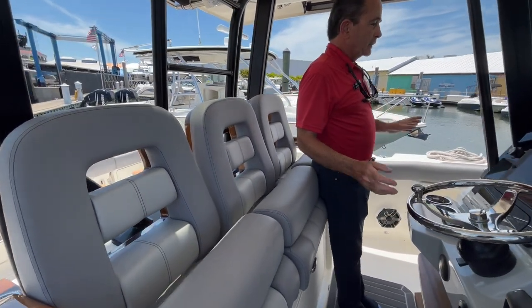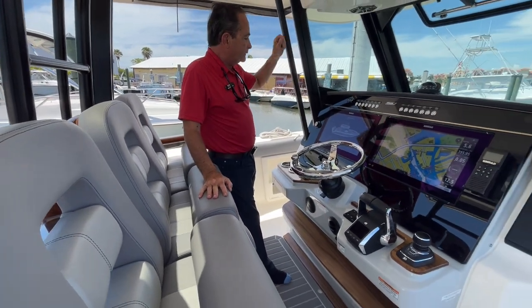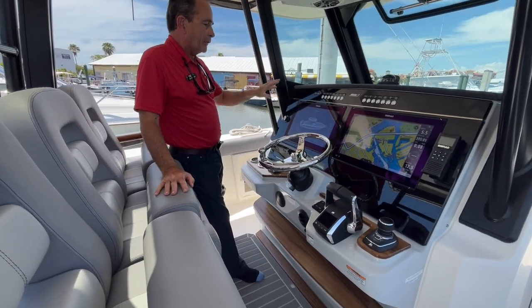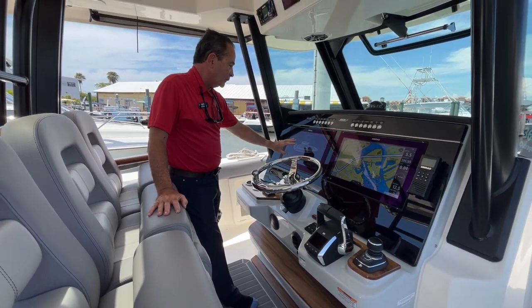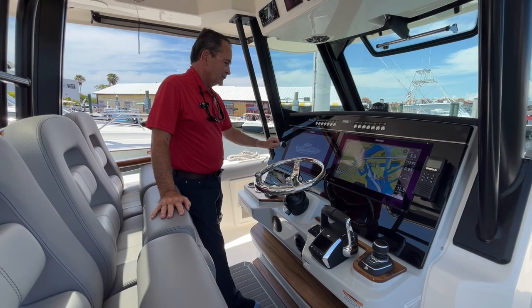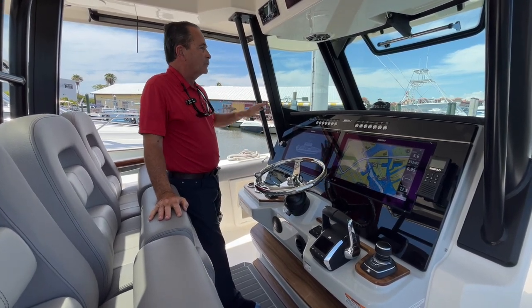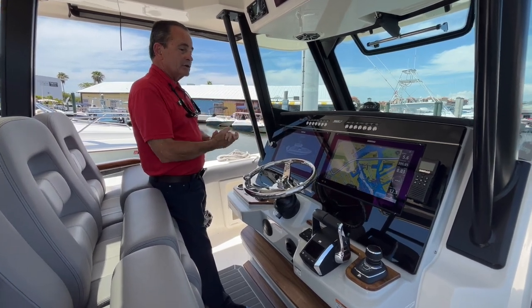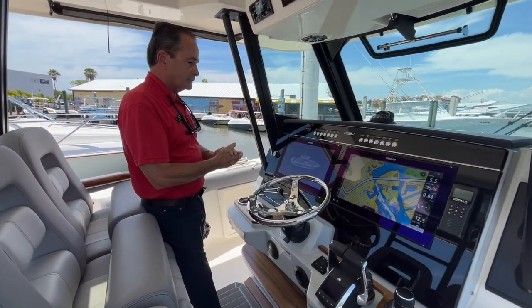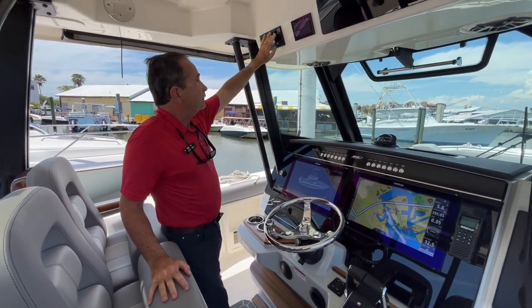Moving to the actual helm itself, everything is electronic now. All the different mechanical things, the lights, and everything on the boat are all controlled right here — I can control basically everything on the boat from this one spot, which is absolutely fantastic. You've got very large SIMRAD screens — that's all you need, it's gorgeous. We also have the SIMRAD VHF.